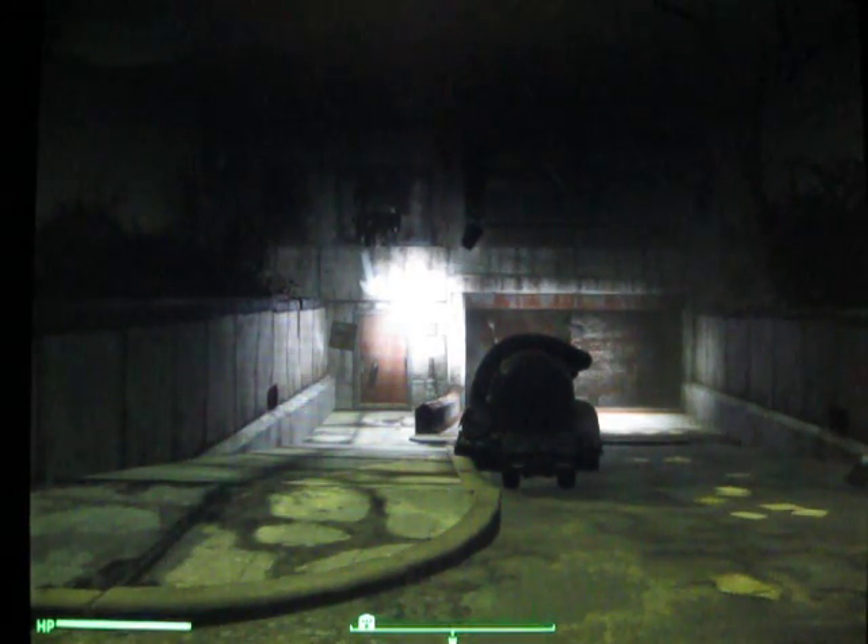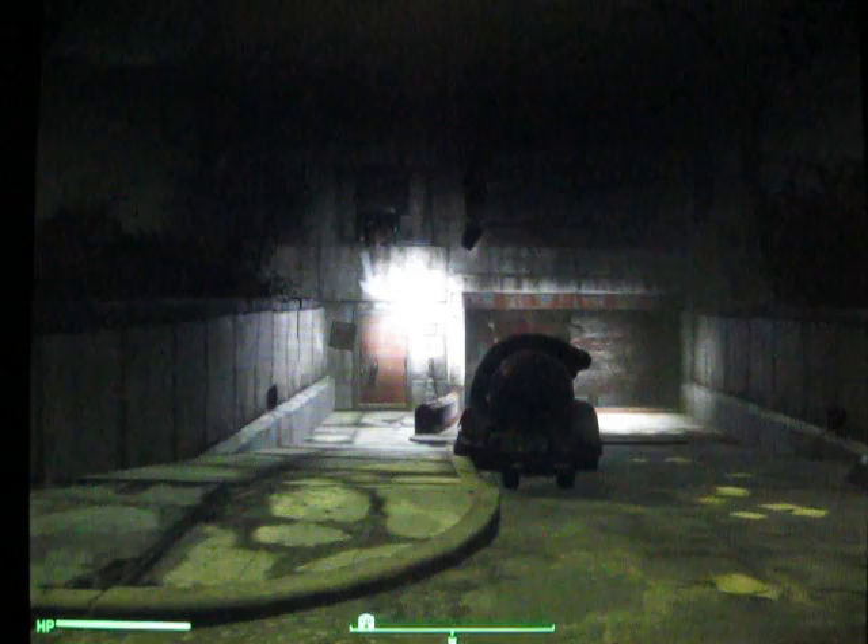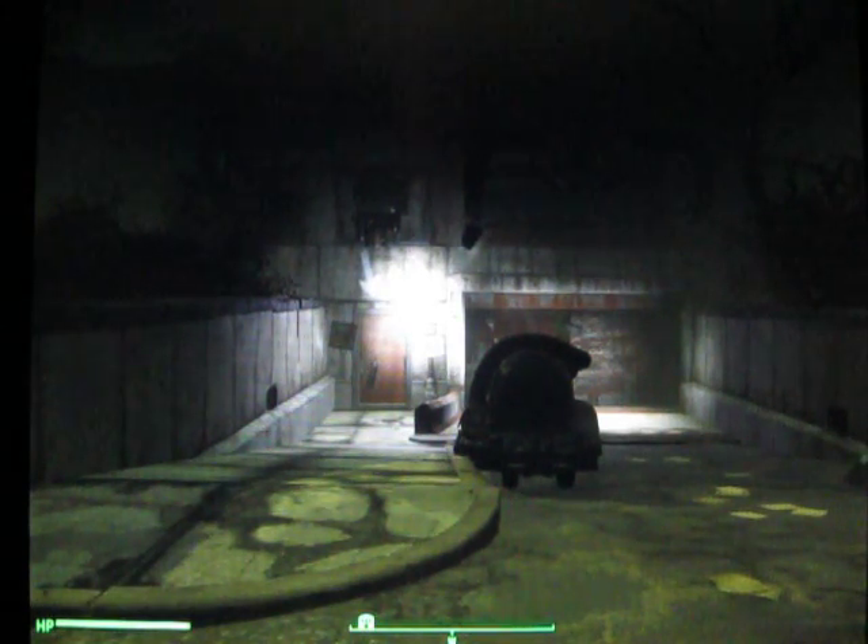Hello, everyone. This is Starman, and welcome back to Let's Play Fallout 4. It's been a while, hasn't it?